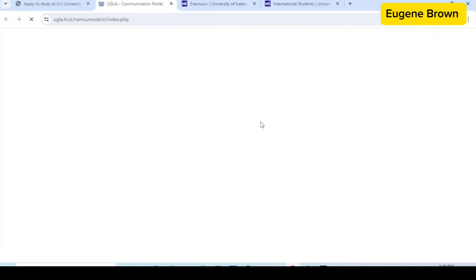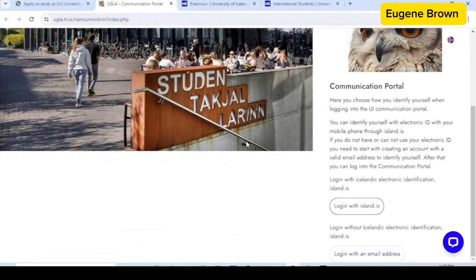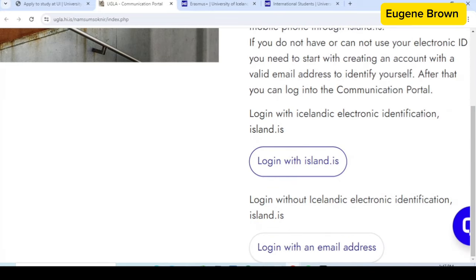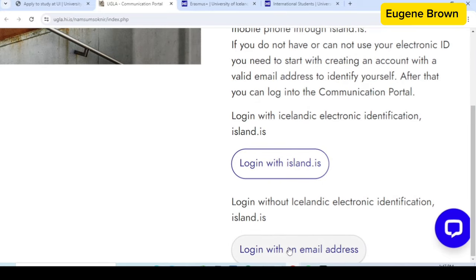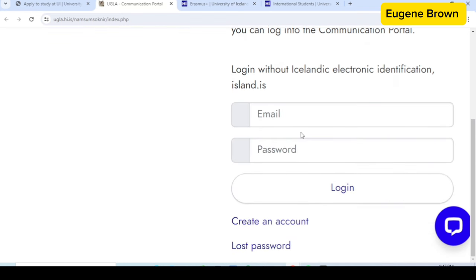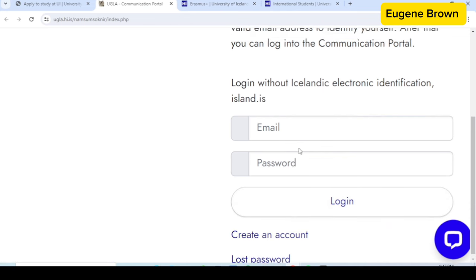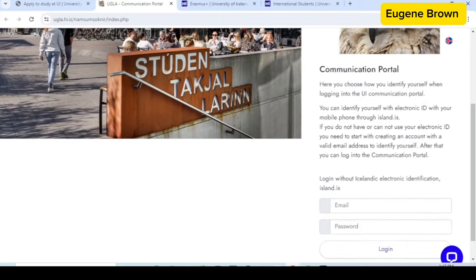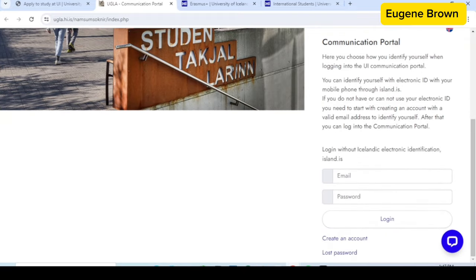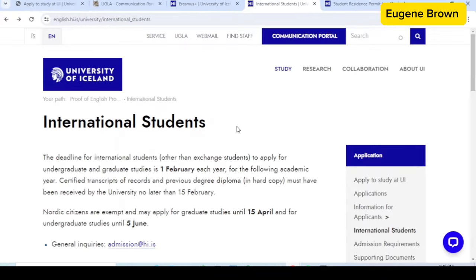Once you are ready to apply, click on the link for the application portal. It takes you to the application portal where on the right-hand side you can see where to log in. You have to click on 'Login with an email address.' You can log in if you already have an account, or better still, create an account first and then log in. The application portal will be self-explanatory — you can upload your documents, fill out the forms, and submit your application.